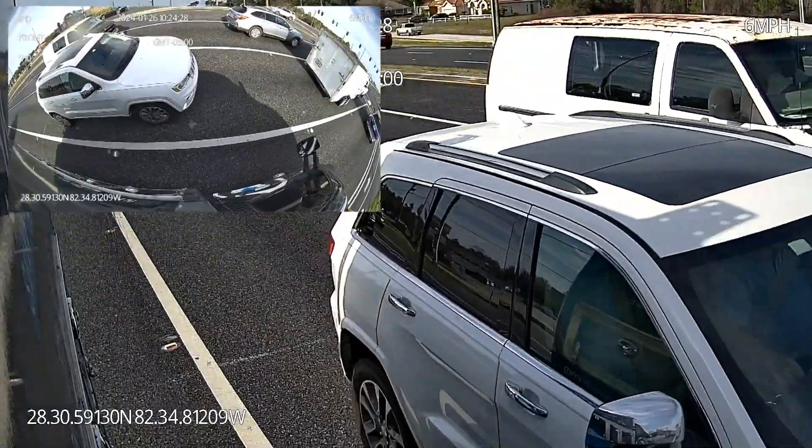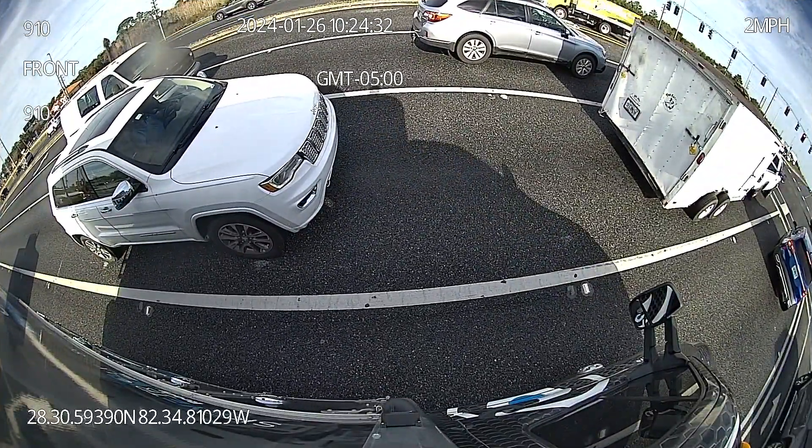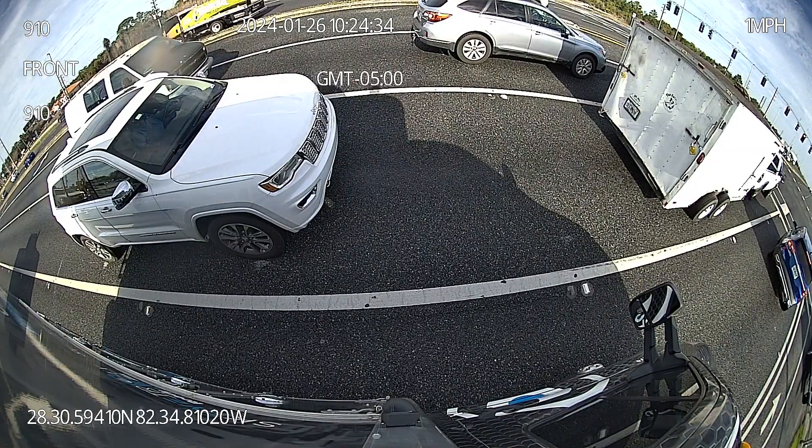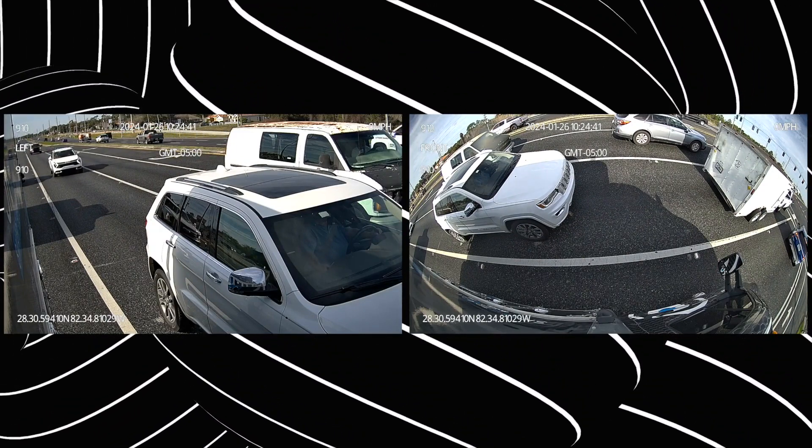Now observe the new AI side cameras. The field of view is significantly wider, capturing a much larger area around the vehicle. This is crucial for commercial driving, where every inch of visibility counts.